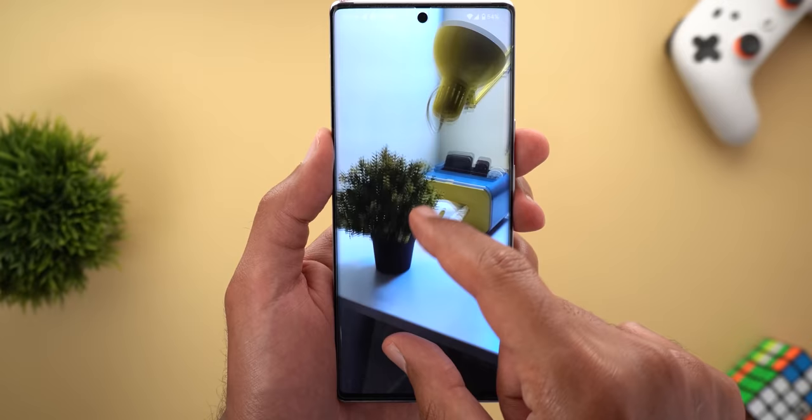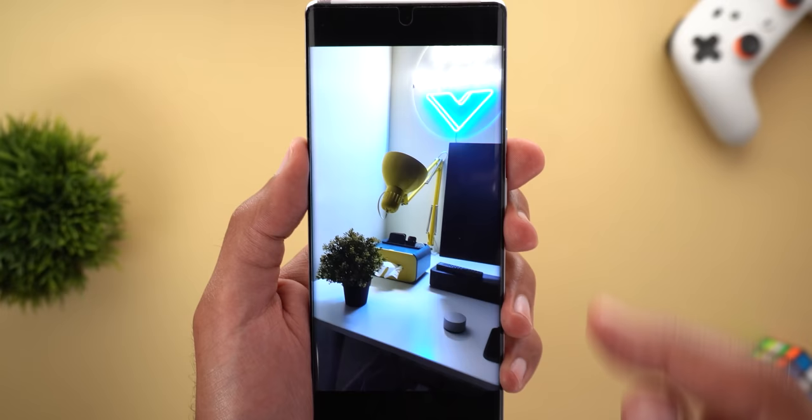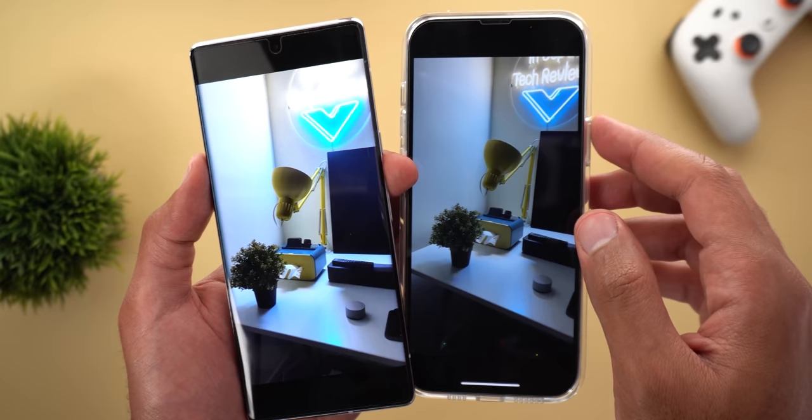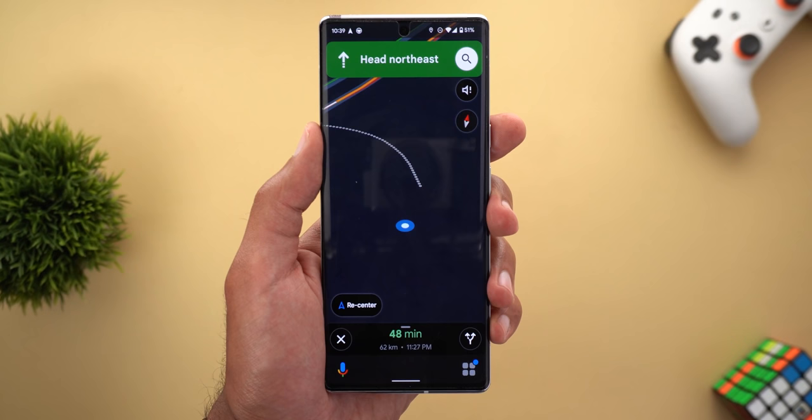Issue number six is grainy videos at night. Here is one of the videos I took on the 6 Pro, and when I zoom all the way in you will see a lot of noise in the shadows and the lights are blown out — that's because the ISO is higher than what it should be. Comparing this to the iPhone 13 Pro Max under the same lighting condition, the lights are not blown out and when I zoom in I don't see any noise in the shadows.